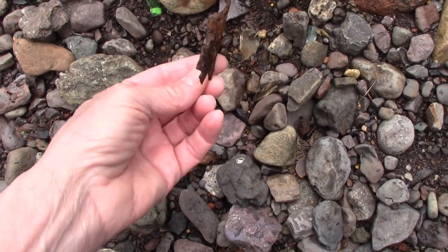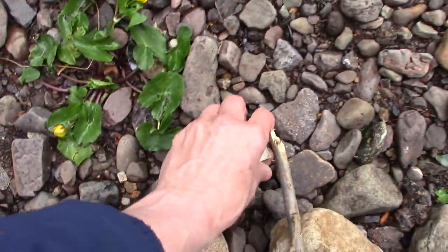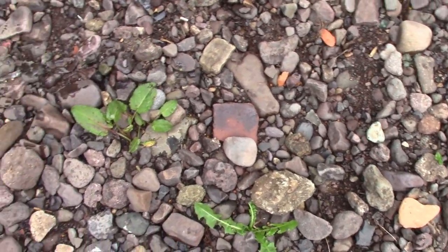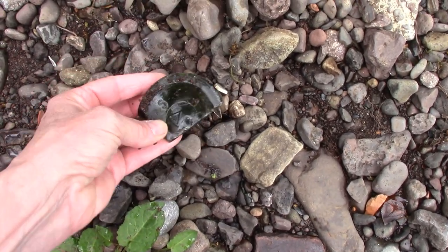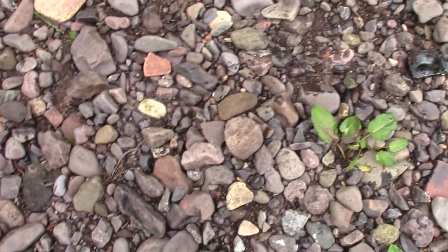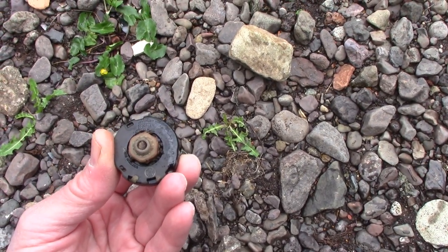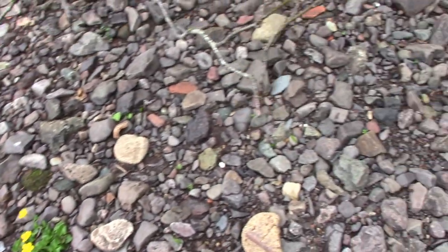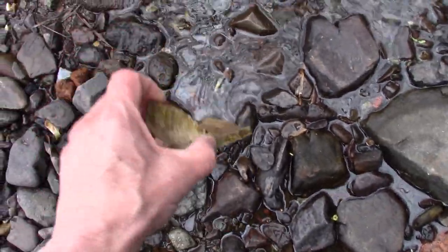That was probably part of a pipe — that's the first piece of metal I've found, in fact the first thing I've found. There was a mill further upstream, so I'm hoping that some good stuff has been washed down.